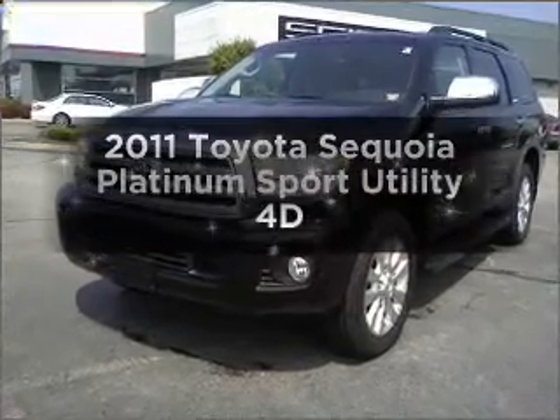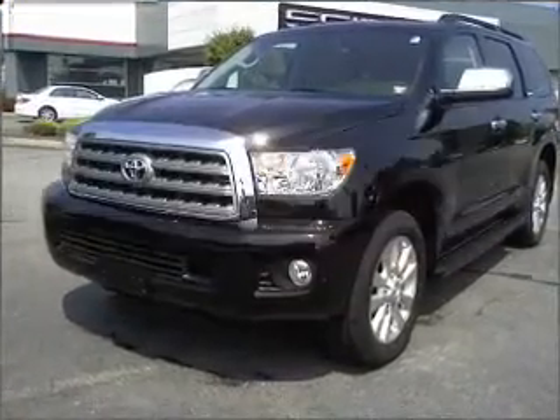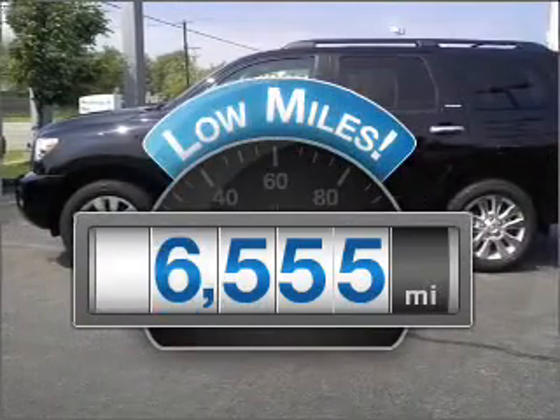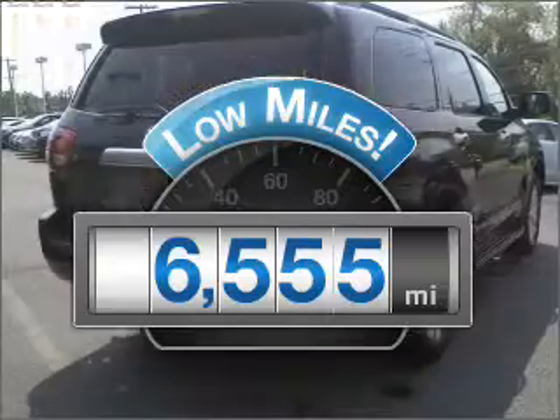Imagine yourself in this 2011 Toyota Sequoia. Everything you need under one roof with this great vehicle. With low miles, this automobile will take you far and get you where you want to go.